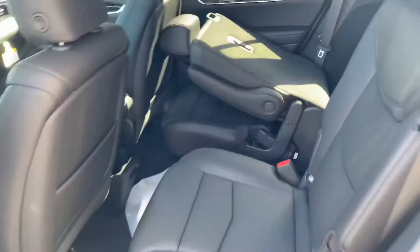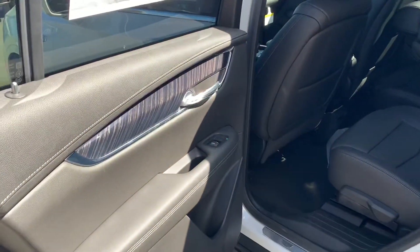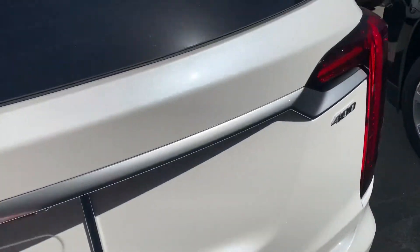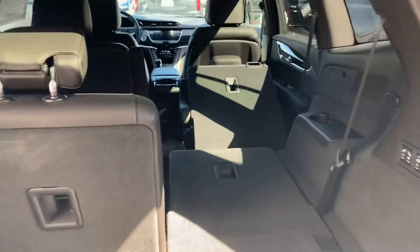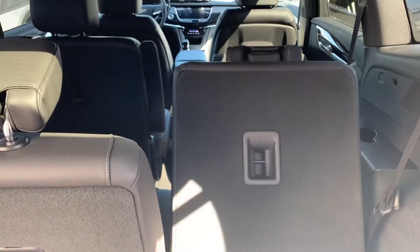Nice captain seats for the middle row, a nice interior finish, and an automatic liftgate with powered button controls to control the second and third row.